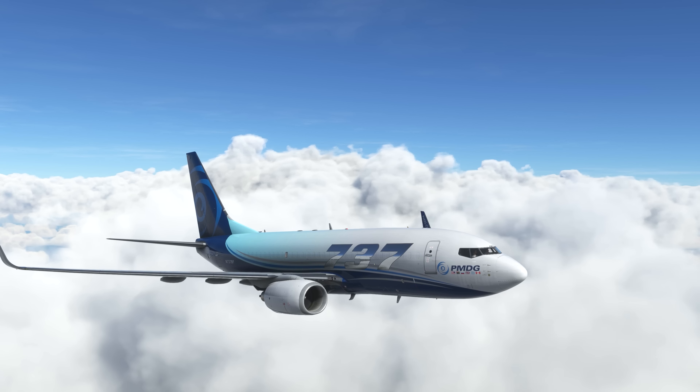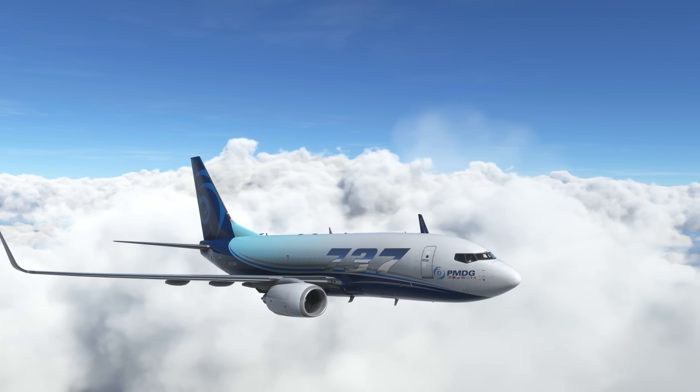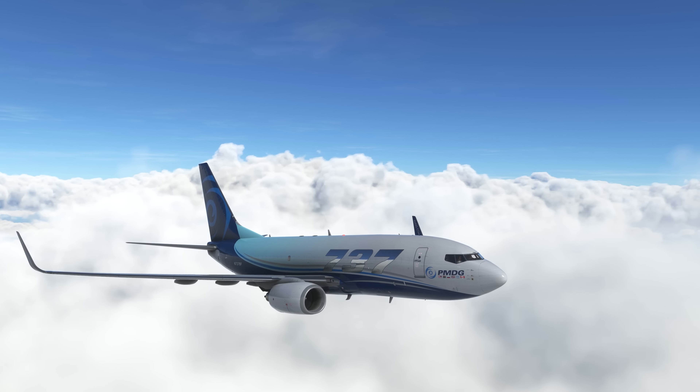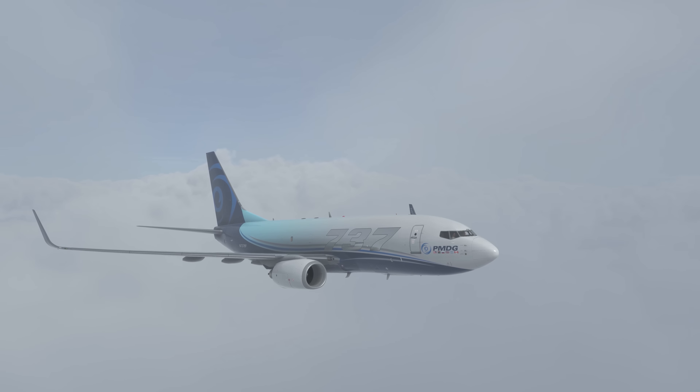The most anticipated aircraft release is here. We've got that all covered, including all of this week's latest announcements and release news, so let's jump into this week's video.